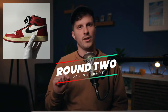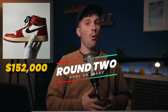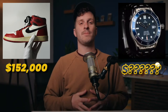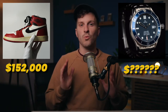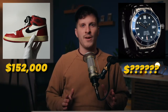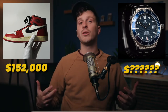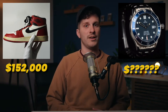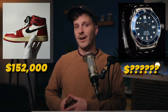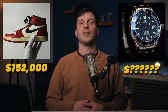We now have the Air Jordan 1s. Do you hold this pair of shoes or trade it in for this Pierce Brosnan Omega Seamaster watch that was worn by James Bond himself in the World Is Not Enough movie? This watch represents the early days of Omega's ongoing relationship with the Bond series — the Bond watch of choice. So a luxury Omega watch worn by James Bond himself, or do you hold on to your Air Jordan 1s?